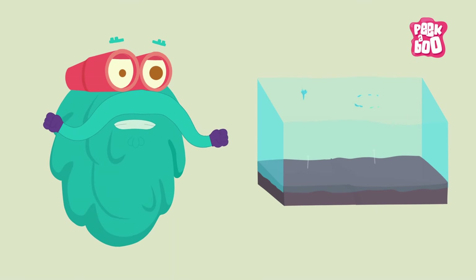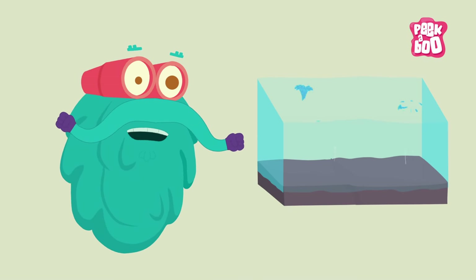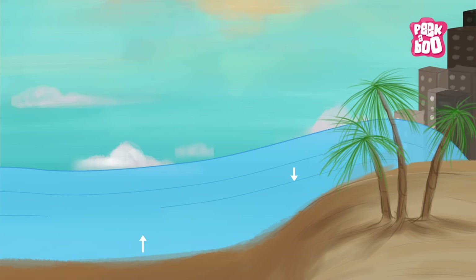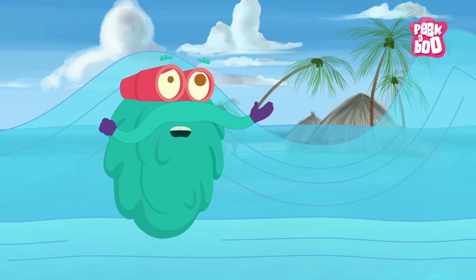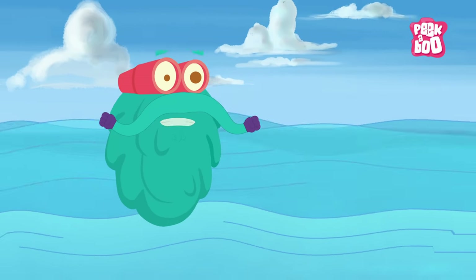Tsunamis are barely felt as a ripple on the ocean surface as the water is quite deep. But as those waves reach the land, the water becomes shallower and the waves constantly increase in height. They hit the shore and cause a lot of destruction.